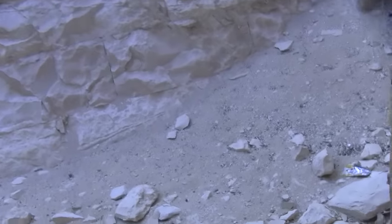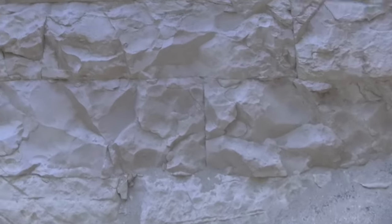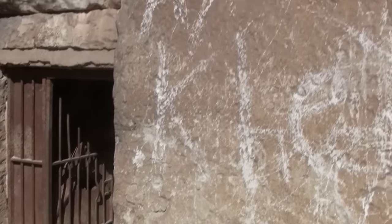Notice how resonant this space is acoustically. Here we are at the base of the pyramid, with these two strange ancient pillars that have no writing on them whatsoever.